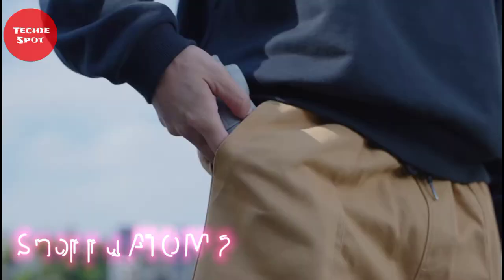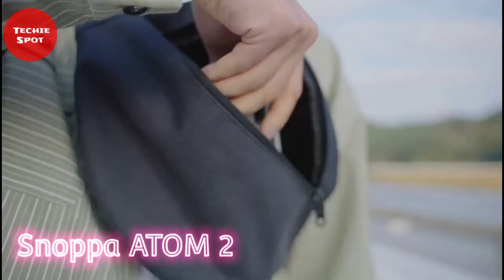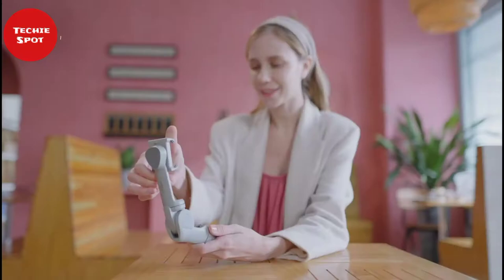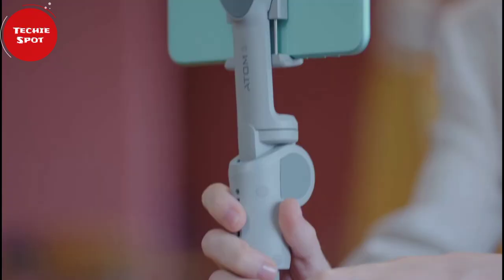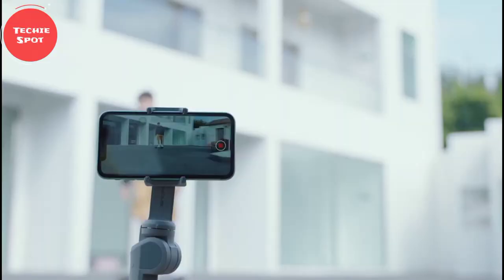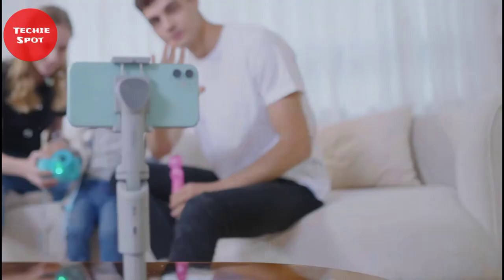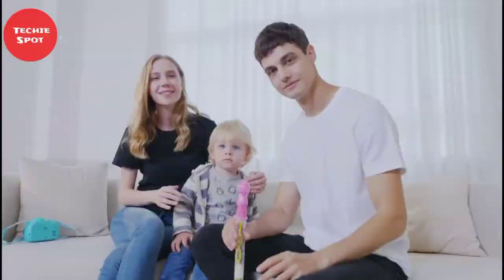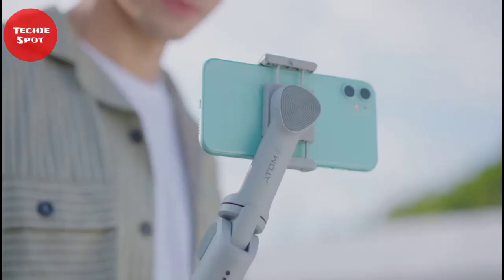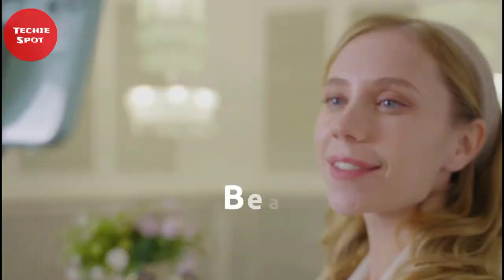Snoppa Atom 2 is the world's first auto-foldable 3-axis phone gimbal that is pocket-sized. The product takes over from the Atom, first launched in 2018, which was the first gimbal with a foldable design. The Roll and Pan axes both use a direct drive brushless motor, while the Tilt Axis uses a special hybrid brushless motor self-developed by Snoppa. It has much higher torsion and excellent stabilizing performance that cannot be found in any other gimbal — go try out this amazing gadget now!